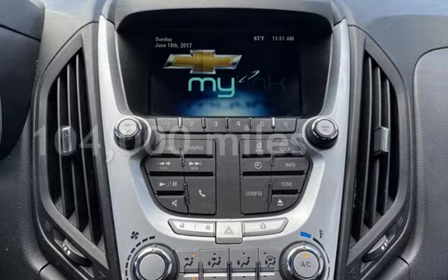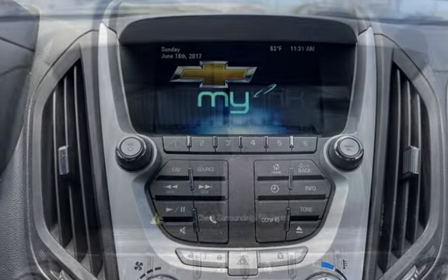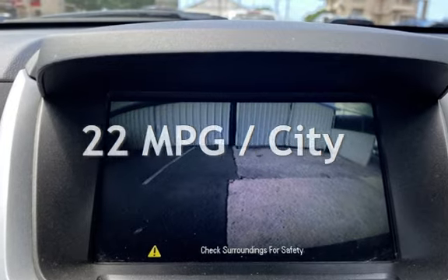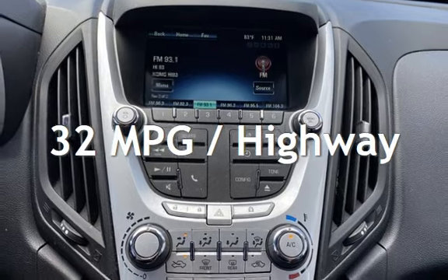This Chevrolet has less than 104,000 miles on the odometer. Estimated fuel economy for this vehicle is 22 miles per gallon in the city and 32 miles per gallon on the highway.